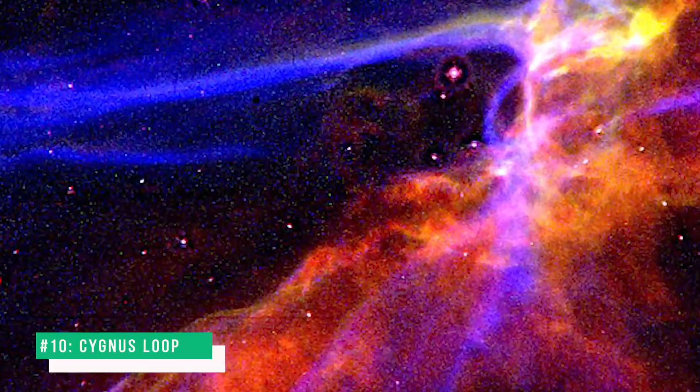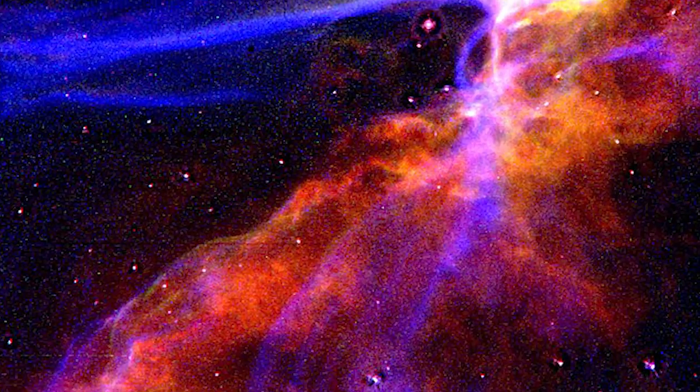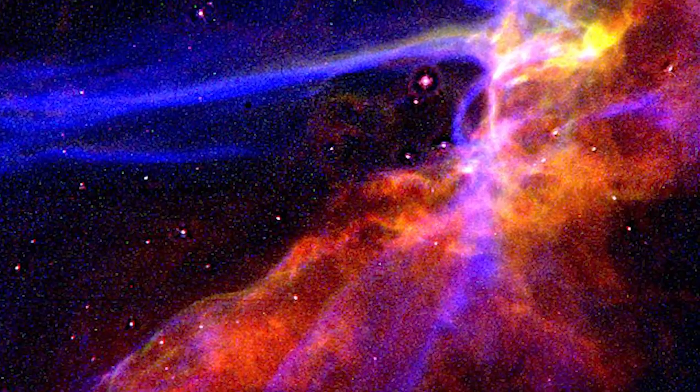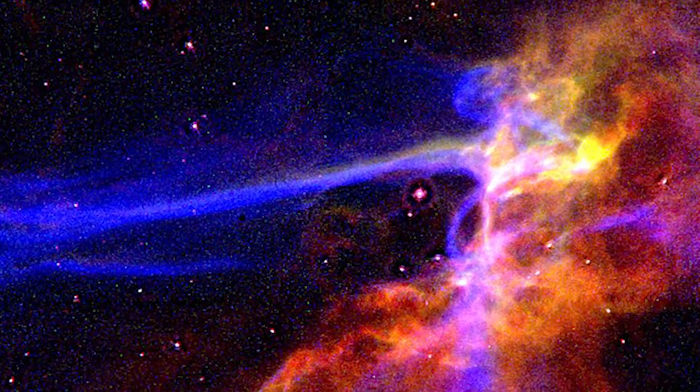Number 10: Cygnus Loop. This is an image of a small portion of the Cygnus Loop supernova remnant taken by the JWST. The Cygnus Loop marks the edge of a bubble-like, expanding blast wave from a colossal stellar explosion which occurred about 15,000 years ago.